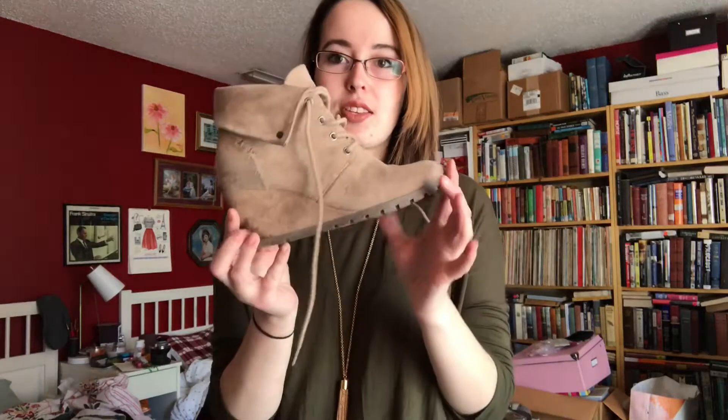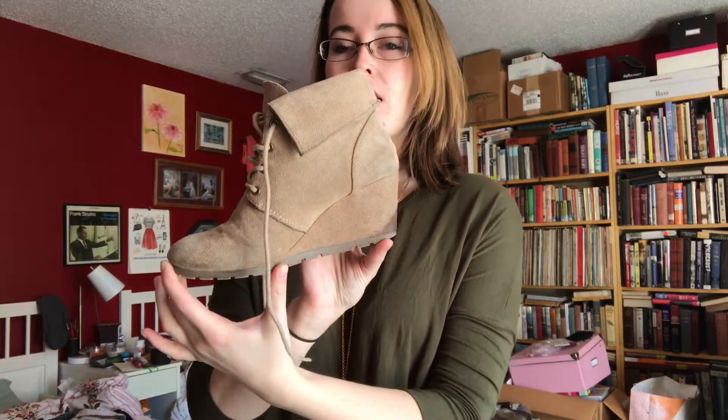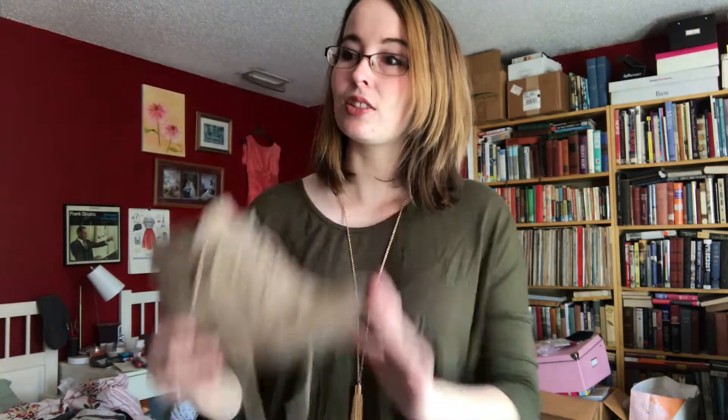First off, I found at Goodwill these adorable suede wedge booties, which are so cute. I've been wanting a pair of shoes like this for a long time, so when I found these I was like, yes, you're mine. And also on January 1st, Goodwill had a $5 coupon loaded on rewards cards, so I had to use it.